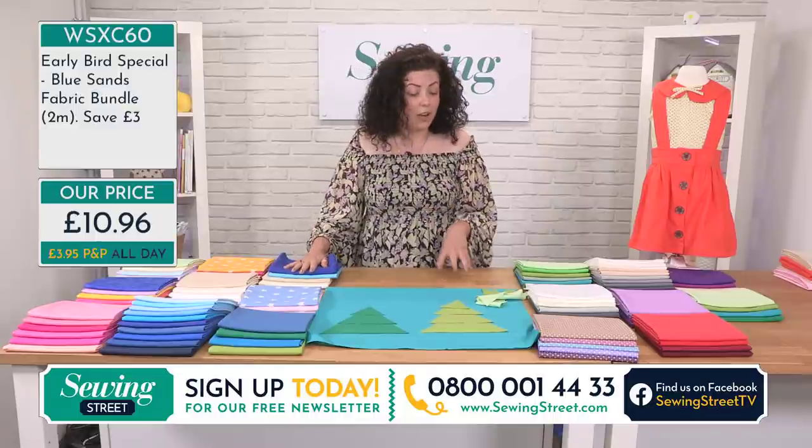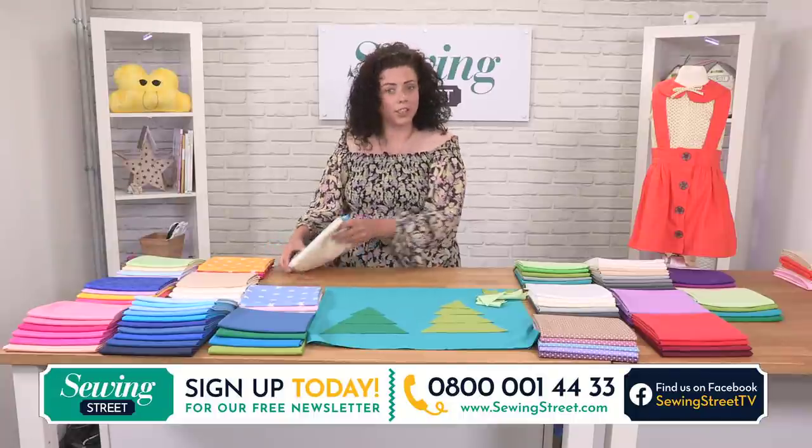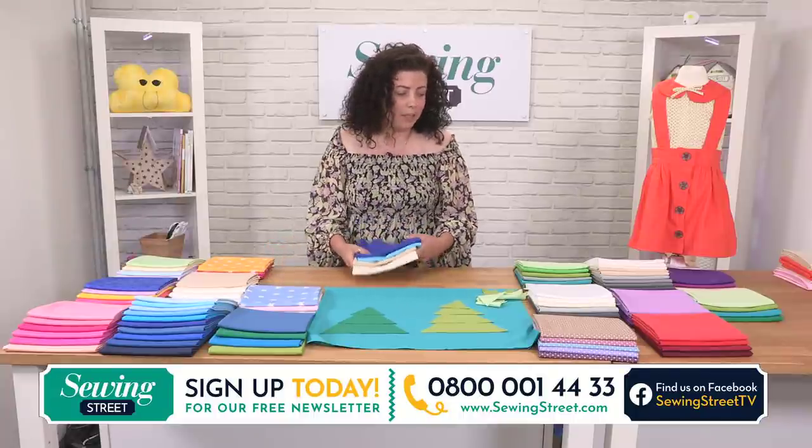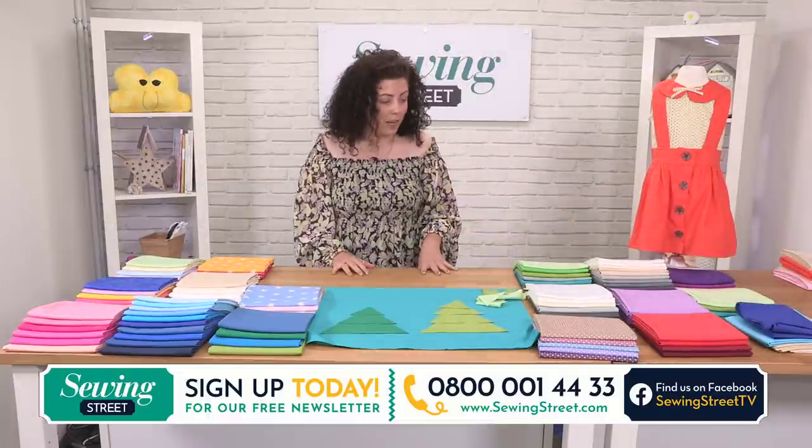So this first hour is your stash building. Do get in contact and tell us about your stash, your workrooms at home. How much fabric do you have that you always just touch and never use because it's too special?